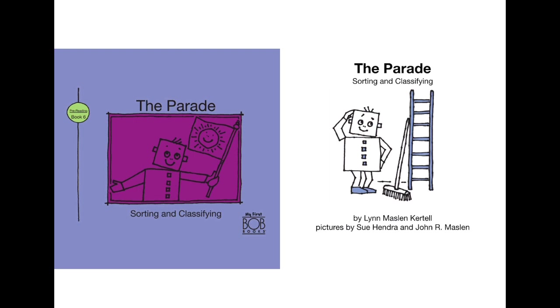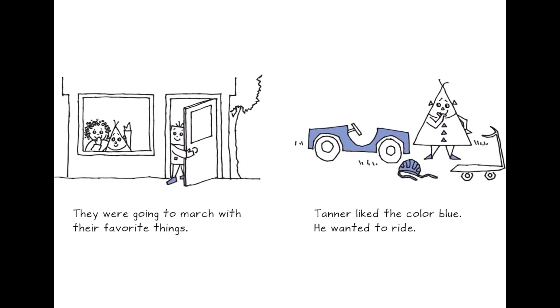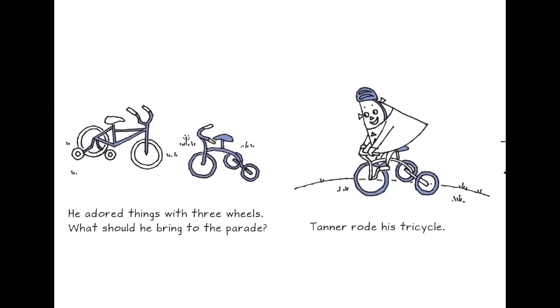This book is about 'The Parade: Sorting and Classifying.' We are going to sort and then classify what shape it is — will you classify it with me? This book is written by Lynn Maslin Carter. The sun was shining on parade day. Shally, Seth, and Tanner were excited — they were going to march with their favorite things. Tanner liked the color blue, he wanted to ride, and he adored things with three wheels. Tanner rode his tricycle.